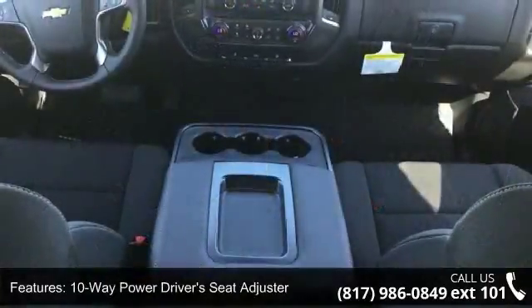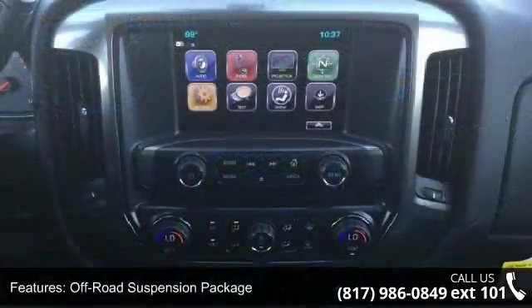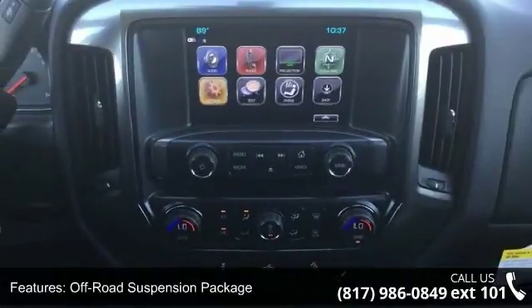Additional features include Sirius XM Satellite Radio, Electric Rear Window Defogger, OnStar Limited Trial Service Guidance Plan, and 110-V AC Power Outlet.